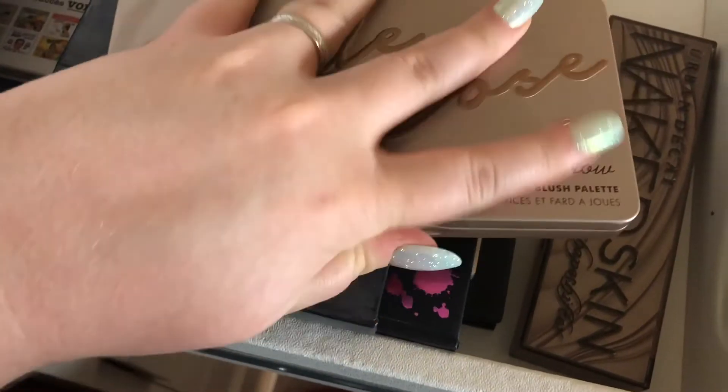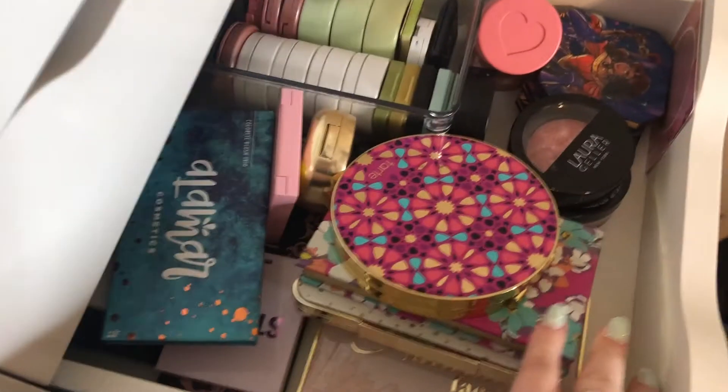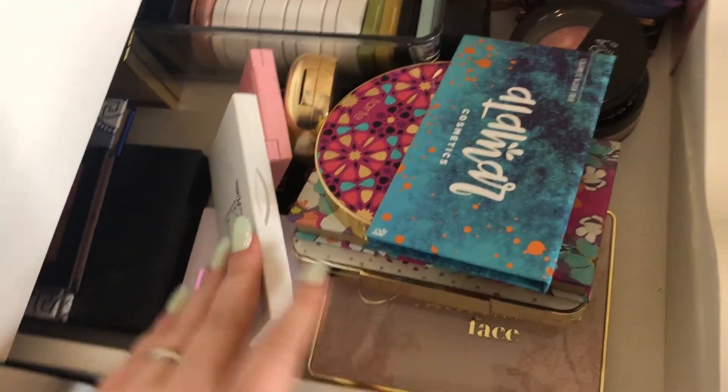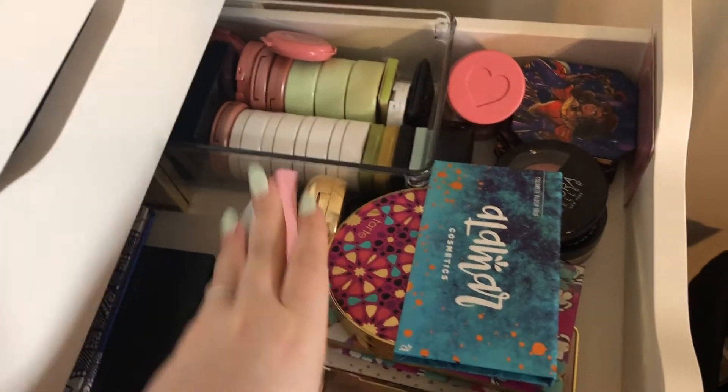Moving on to bronzer and contour — I picked the BH Cosmetics Sculpt & Glow palette in Nude Rose. I got this a long time ago. It has a banana bright powder, a pink highlight, a blush, and a couple of bronzer contour shades. I really like this palette, but I never reach for it because I've gotten into using single products. So I'm hoping to really get some use out of it. For blush, I picked my NYX Sweet Cheeks blush palette — it has eight blushes, so there's a shade for every look.